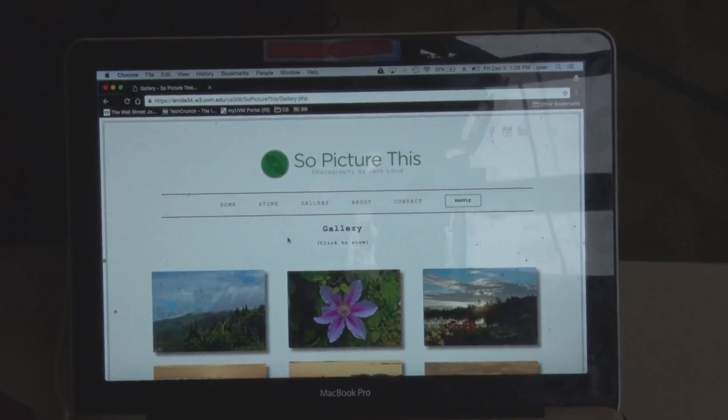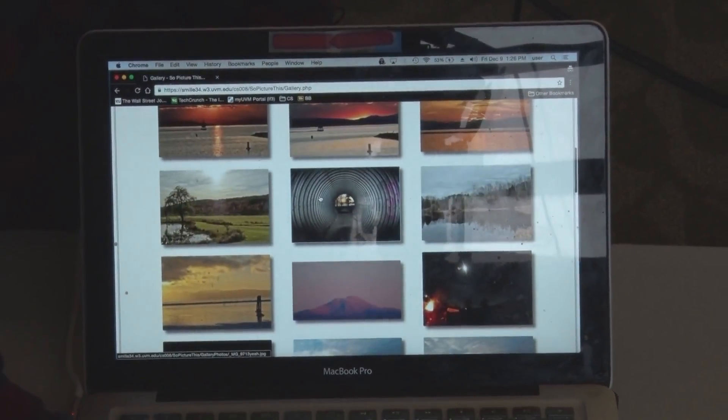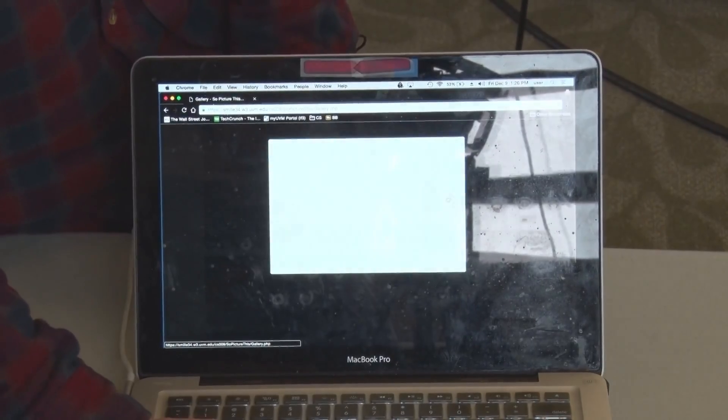It also features a nice gallery right here which displays all of his photos. You can click on any photo and it brings it up in a lightbox and then you can navigate through.